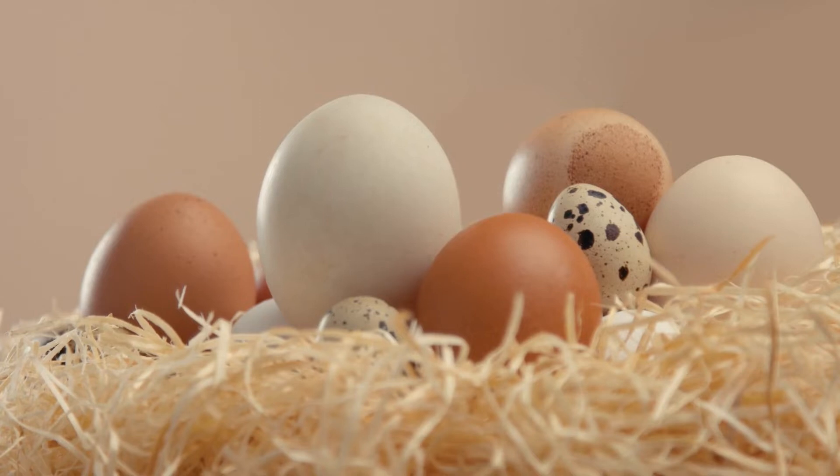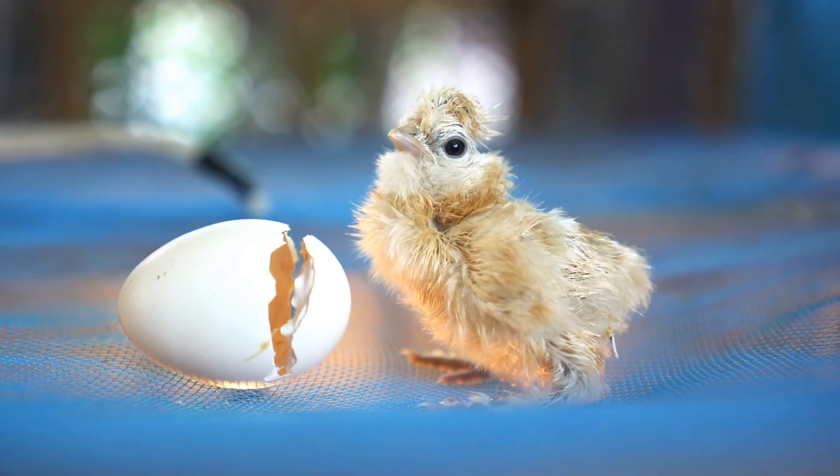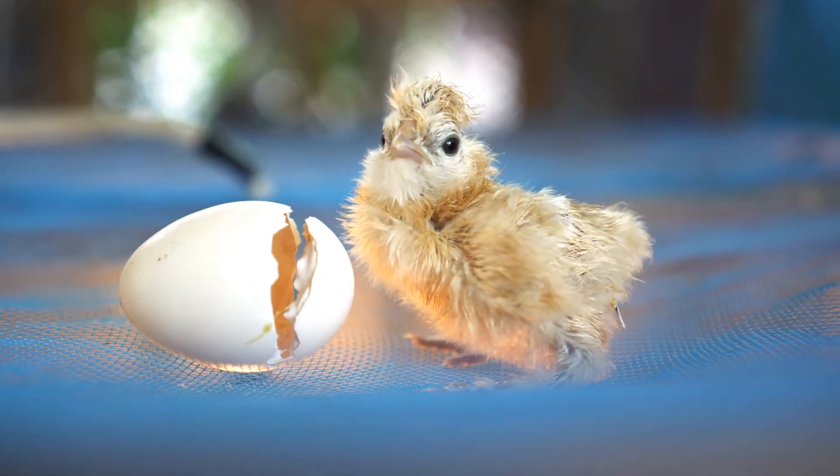Eventually, the embryo's wings and feathers start to form and it begins to move around in the egg. The embryo will continue to develop until it's ready to hatch. When the egg is ready to hatch, the embryo breaks through the shell and emerges as a baby chick called a hatchling. This usually takes around 21 days.